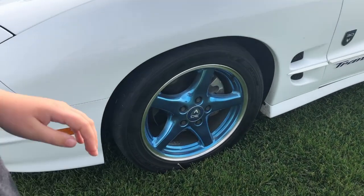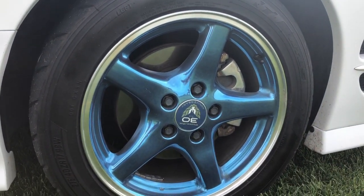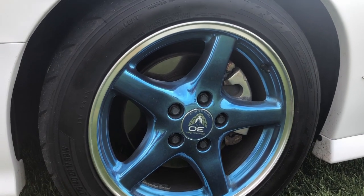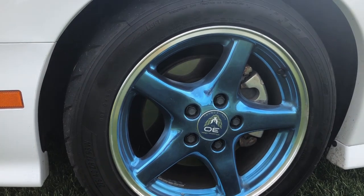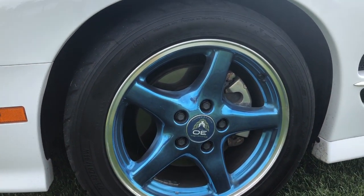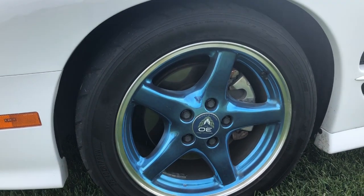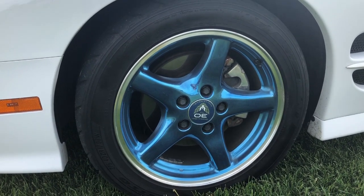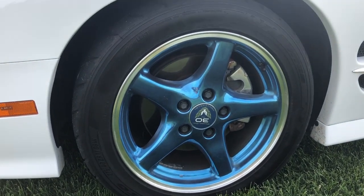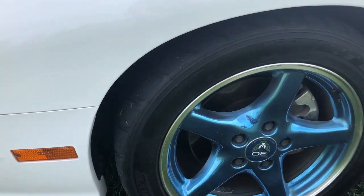The wheels on the 30th Anniversary Trans Am were special. They are actually a clear coat blue, mimicking the other '99 wheels with the 30th anniversary hubcap in the center. These are the original wheels on the car — they've never been damaged or replaced. The tires are Nitto and they're about four years old. It's only the second set of tires I've had on the car, seeing as it has 45,000 kilometers.